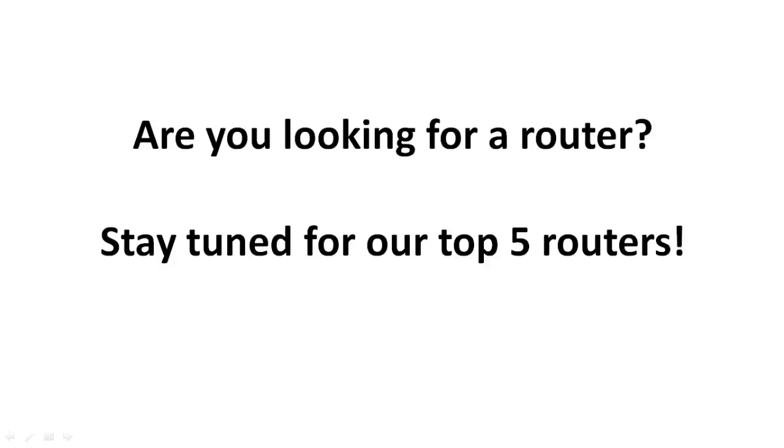Hey, this is Andrew with Top5WirelessRouters.com, and today I'm going to walk you through our Top 5 Routers that we recommend based on reviews from real customers. I know there's a lot of videos out there that show different people demoing the routers they've purchased and walking you through all the features, and those videos are great, but what we'd like to do here is basically do the research that you would normally be doing yourself — we're doing it for you.